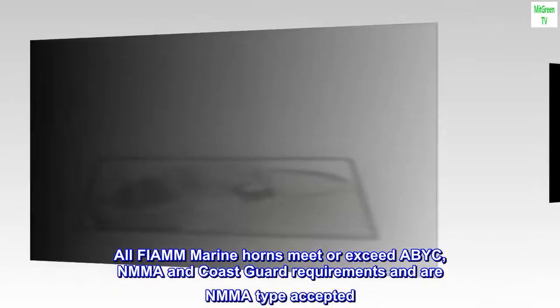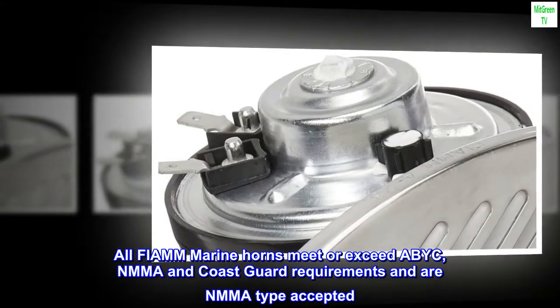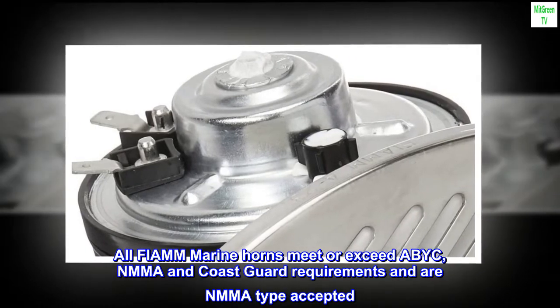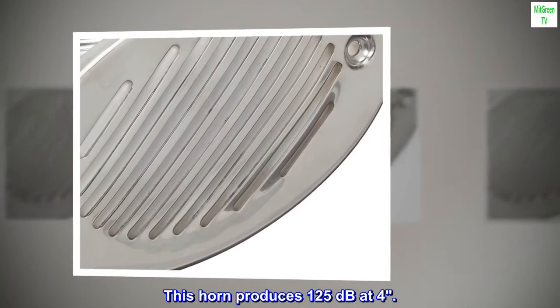All FIAMM Marine Horns meet or exceed ABYC, NMMA and Coast Guard requirements and are NMMA-type accepted. This horn produces 125 dB at 4 meters.